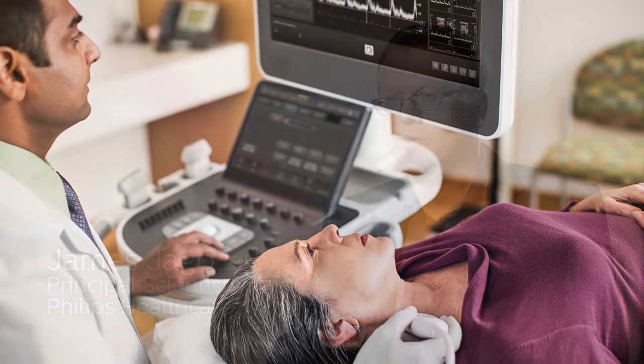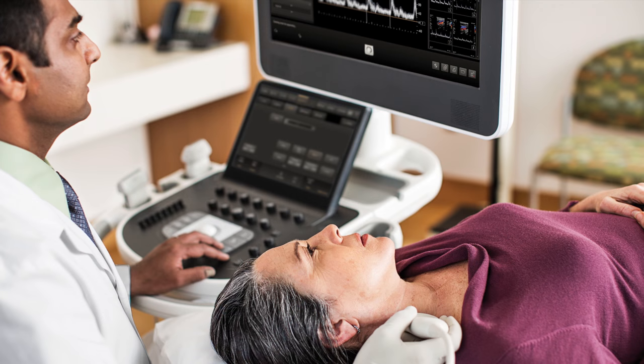Premium ultrasound users today demand improved clinical information from each scan and faster and more consistent exams that are easier to perform and allow for a high level of confidence, even for technically difficult patients.